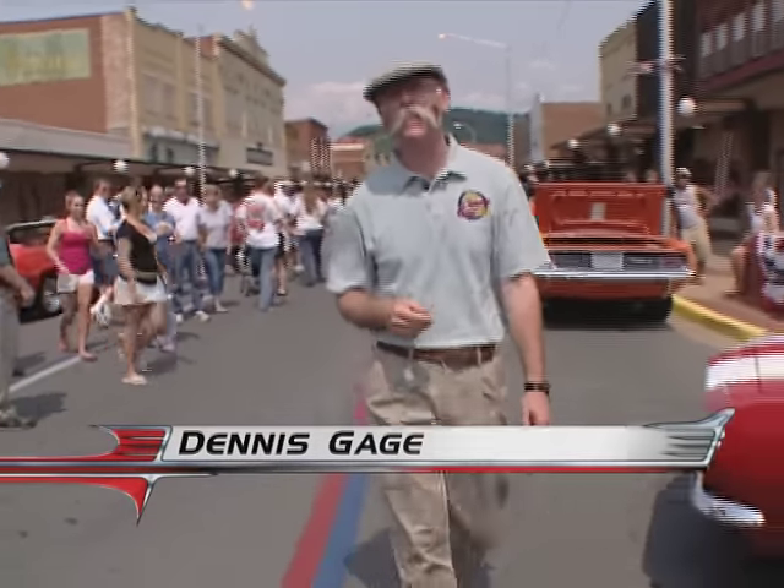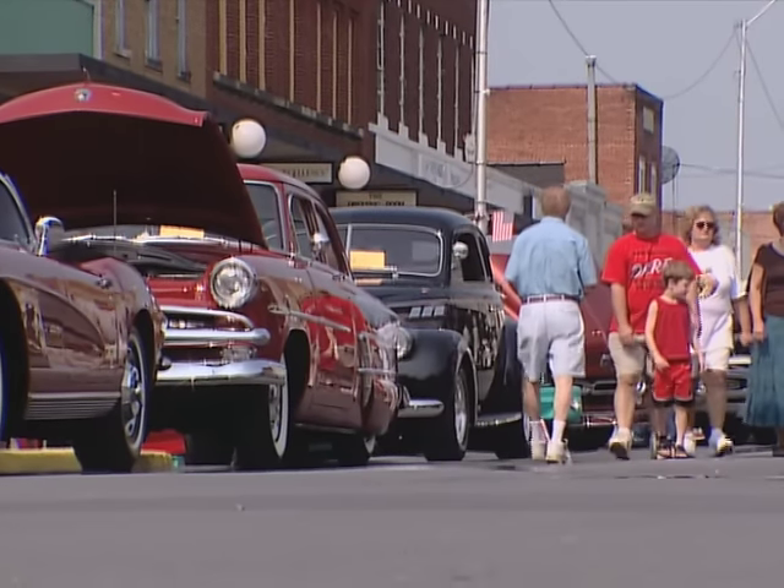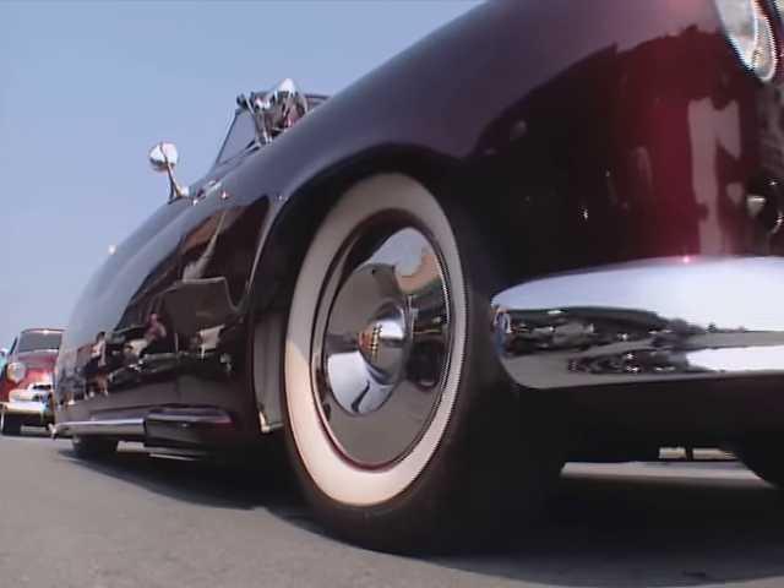Hi, I'm Dennis Gage. Thanks for tuning in to My Classic Car, home of the Certified Car Nut. Well, this week we're in downtown Elizabethton, Tennessee for one of the nicest car shows you're ever going to see.